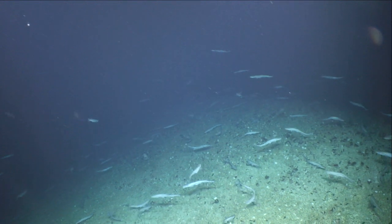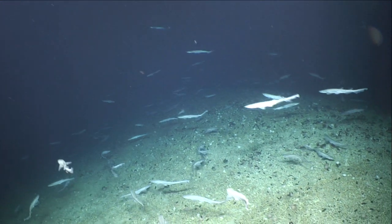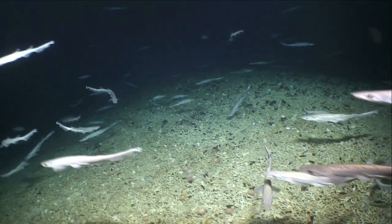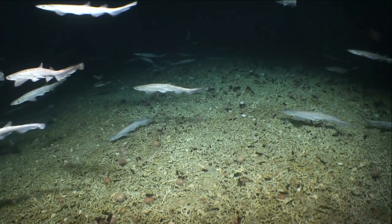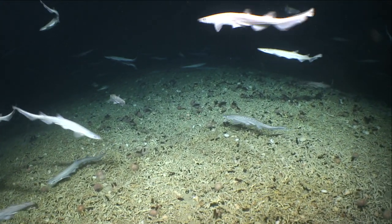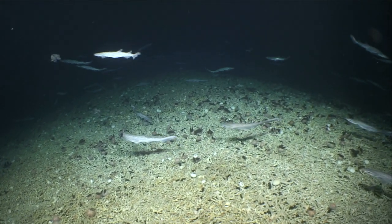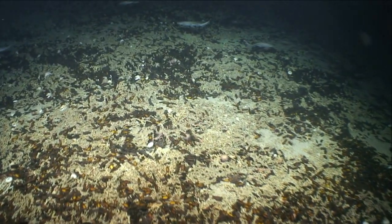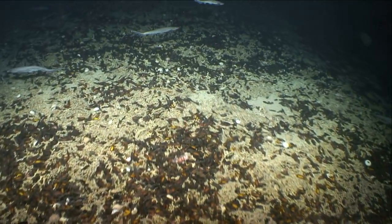One of the most exciting discoveries was made while using the Oro V to explore a cold water coral reef. At 750 meters deep, just 200 miles off the west coast, the team came across a huge area of seabed which was covered with shark egg cases. There were so many sharks and egg cases that it's been dubbed the shark nursery.